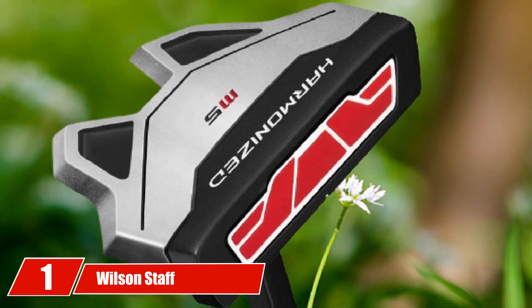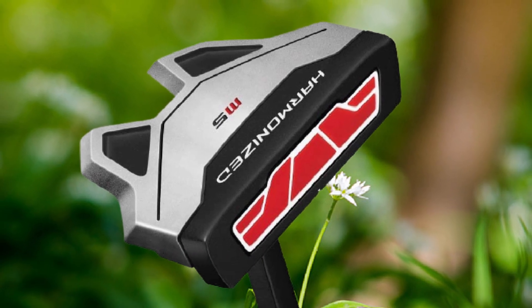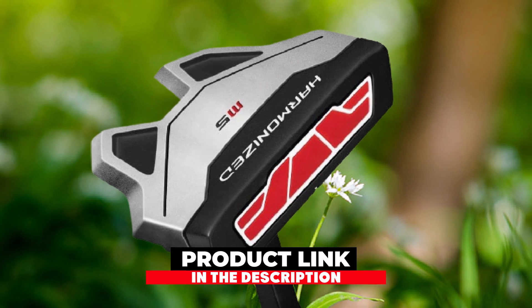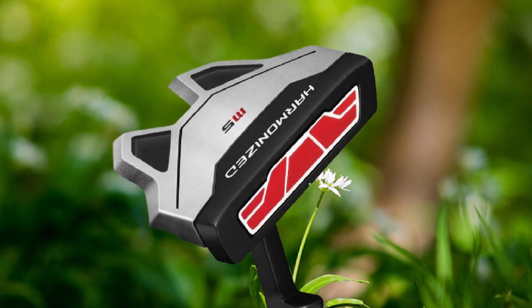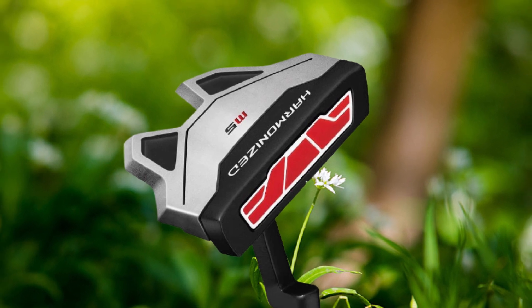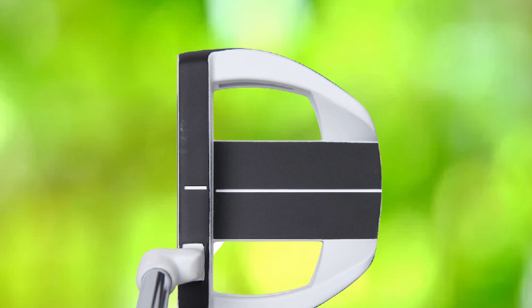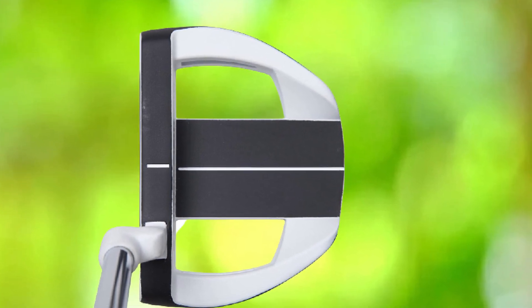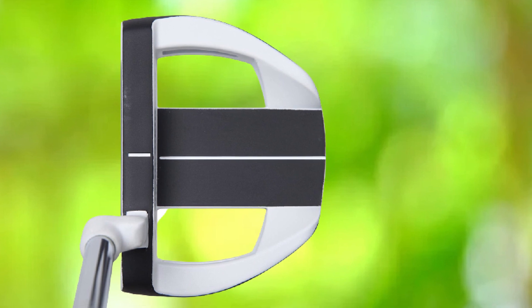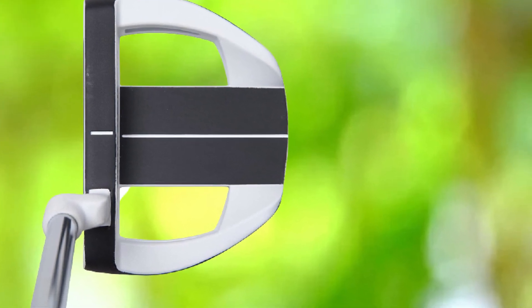At the first position of our list, we have Wilson Staff Harmonized Putter. Before striking your head to any inferior club, have a look over here to save your time and money. If you want the best mallet putter for high handicappers, I would like to suggest Wilson Staff Harmonized Putter to achieve maximum scores on the board.